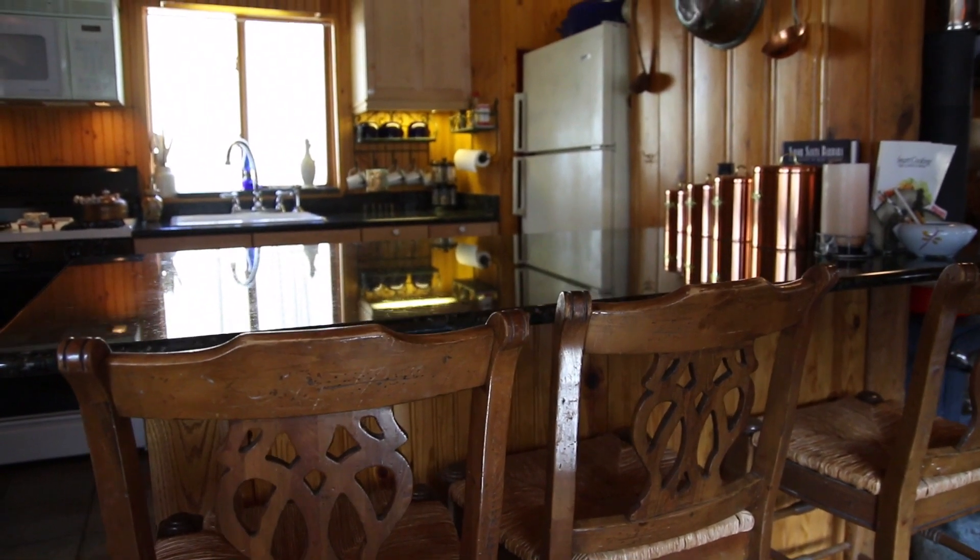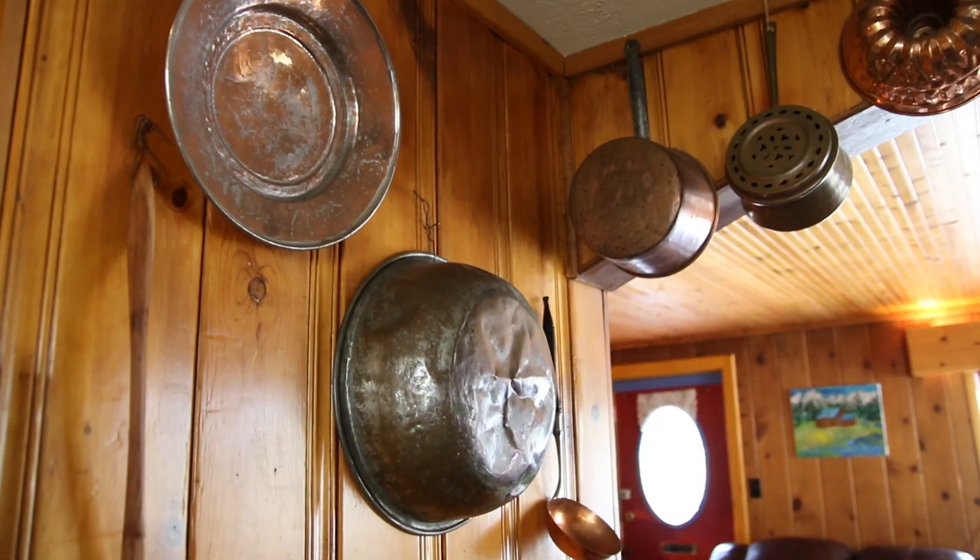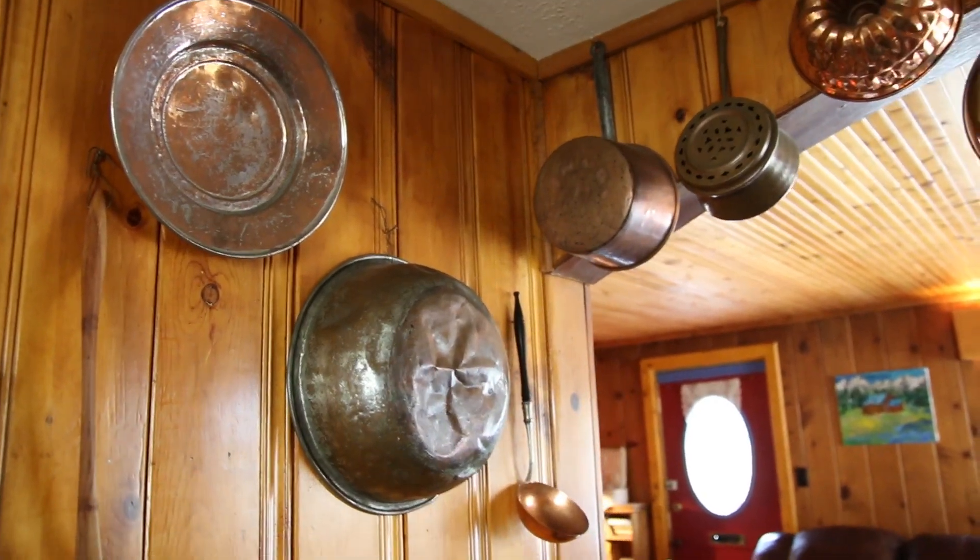It's also got a full kitchen with refrigerator, microwave, full size stove, oven, and all the cooking utensils you need. All you need to bring is food.